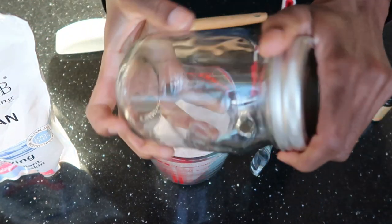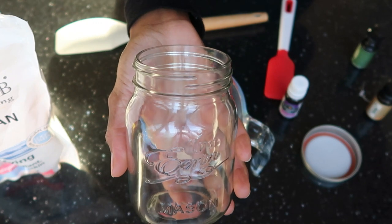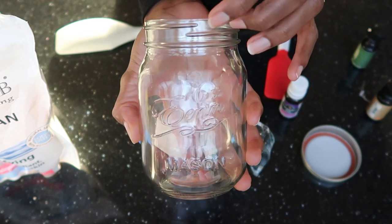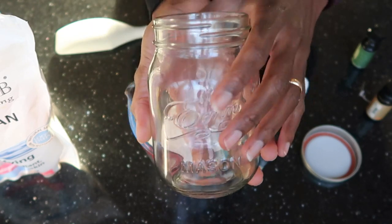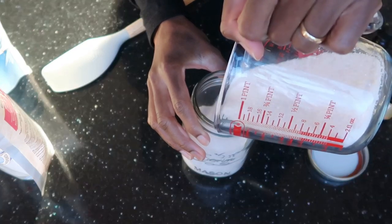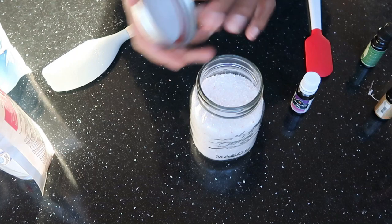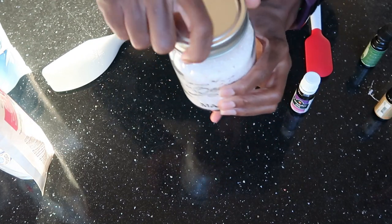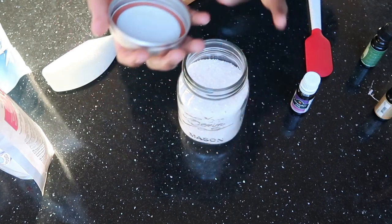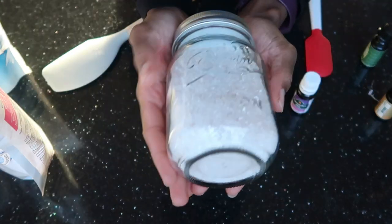It actually smells so nice. We go ahead and bottle it up in our mason jar — I love using glass. Another alternative is to recycle old used-up glass jars for such a project, as most of them have a good seal which will protect moisture from getting in. Let's pour it into the jar. You want to make sure it seals really well — we don't want moisture getting in and creating a brick of salt. And here is our bath salt, all made up.